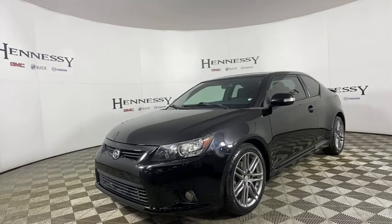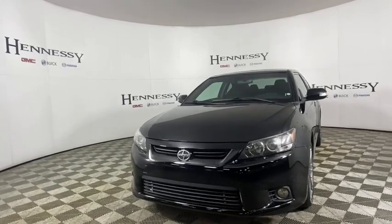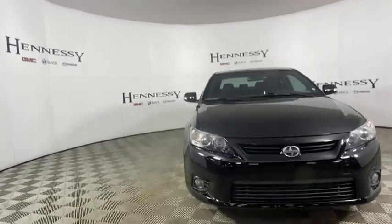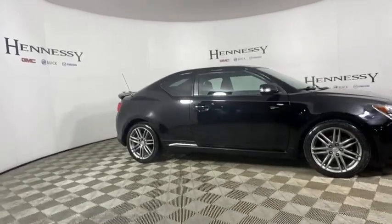Make a great choice today with the 2011 Scion TC. The Scion TC is powered by a spirited engine with a completely responsive handling system. This vehicle has less than 150,000 miles.